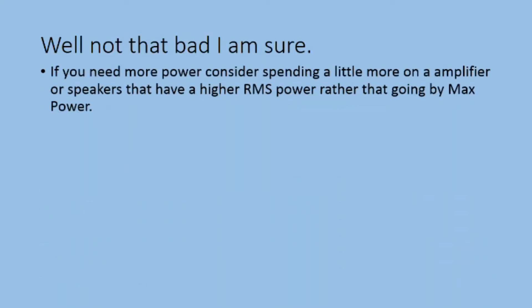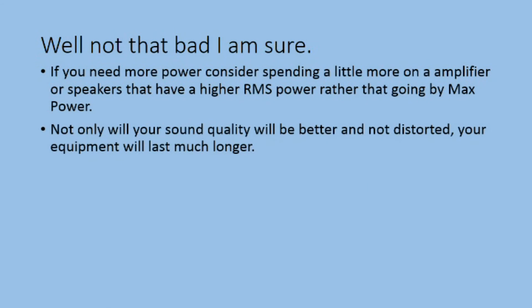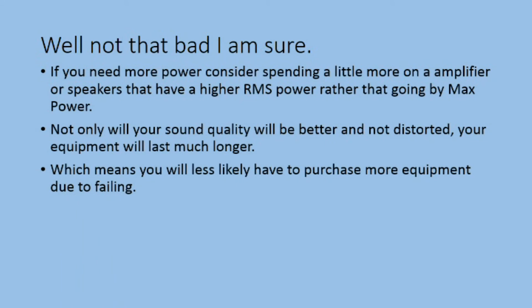Well, not that bad I'm sure. If you need more power, consider spending a little more on an amplifier or speakers that have a higher RMS power rating rather than going by max power. Not only will your sound quality be better and not distorted, your equipment will last much longer.